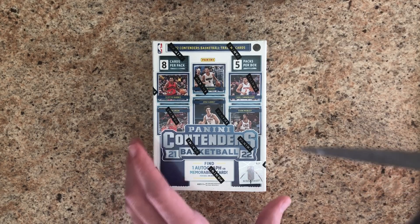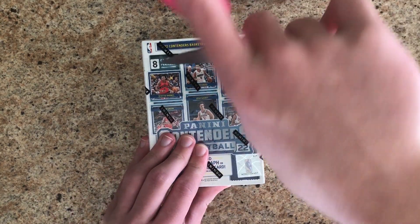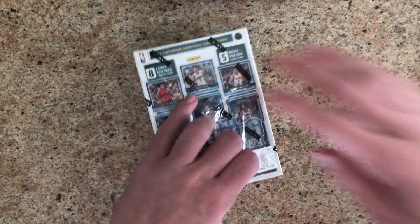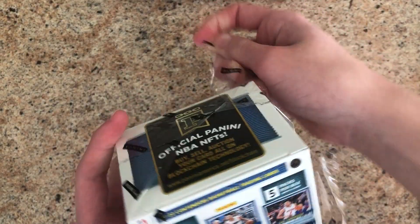We're supposed to get an auto or mem, which means we're probably going to get a mem. What do you think the ratio is, auto to mem? Probably like 70 to 30, maybe 80 to 20, probably.